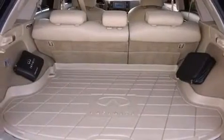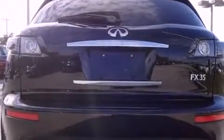An anti-lock braking system, side curtain airbags, a heated driver's seat — and this vehicle has less than 52,000 miles.